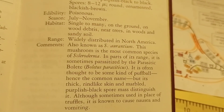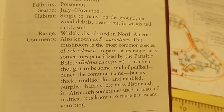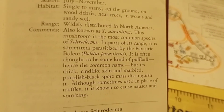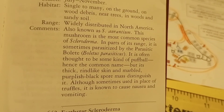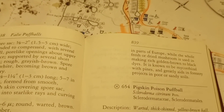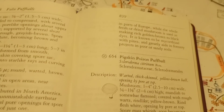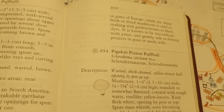Widely distributed in North America. Also known as Scleroderma aurantium. This mushroom is the most common species of Scleroderma. In parts of its range it is sometimes parasitized by the parasitic bolete. Interesting. It is often thought to be some kind of puffball, hence the common name, but its thick rind-like skin and marbled purplish-black spore mass distinguish it. Although sometimes used in place of truffles, it is known to cause nausea and vomiting.